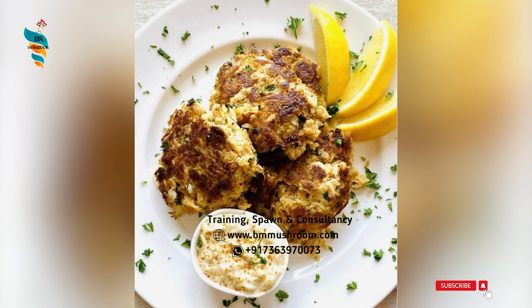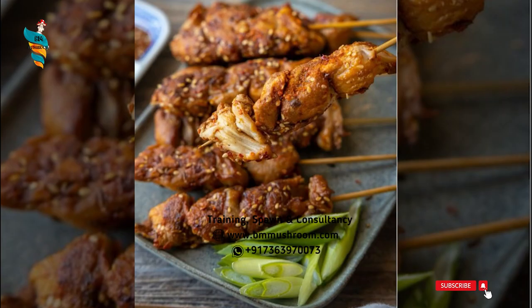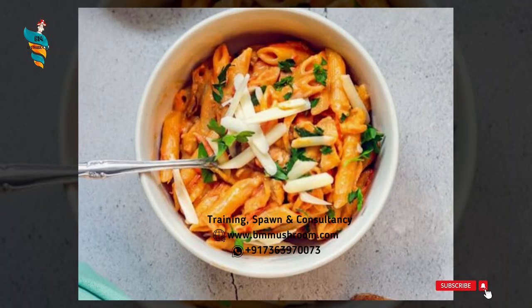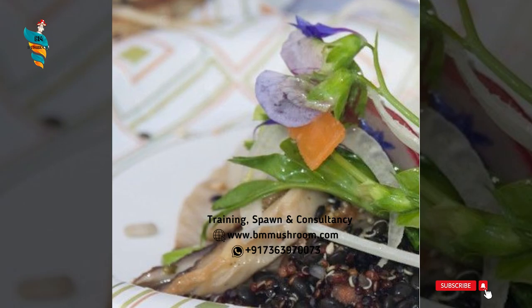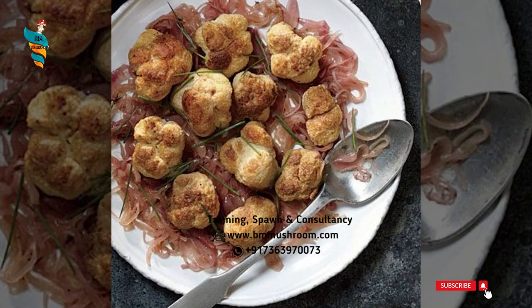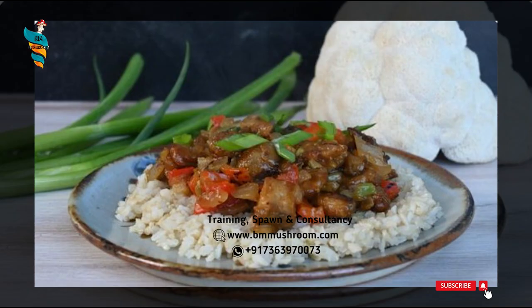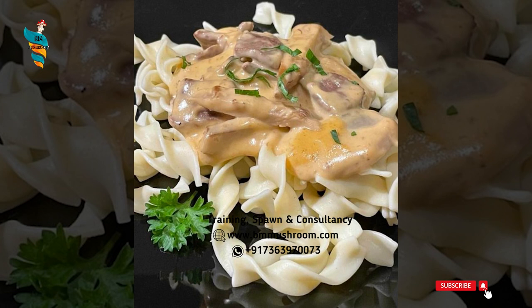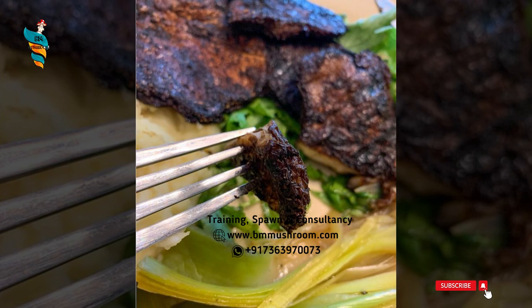Number 1: Lion's Men Mushroom Crab Cake. Number 2: Spicy Cumin Lion's Men Mushrooms. Number 3: Pan-fried Lion's Men Mushrooms. Number 4: Lion's Men Mushroom Pasta. Number 5: Lion's Men Mushroom Salad. Number 6: Roasted Lion's Men Mushrooms with Sherried Shallots. Number 7: Lion's Men Orange Chicken. Number 8: Lion's Men Nuggets. Number 9: Lion's Men Mushroom Cream Sauce. Number 10: Blackened Lion's Men Mushroom Steaks.